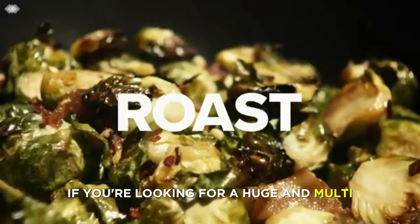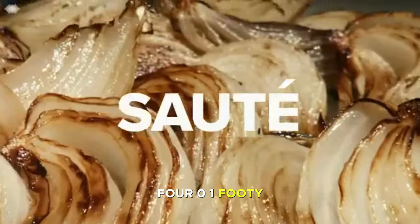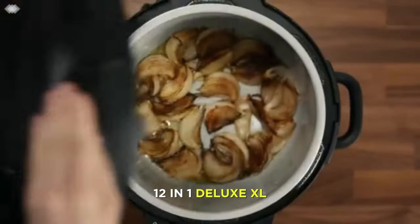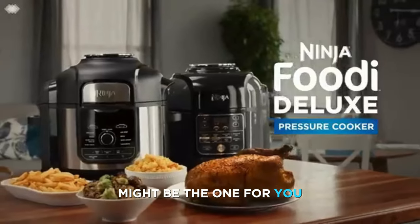If you're looking for a huge and multifunctional air fryer that can do it all, then the Ninja FD401 Foodi 12-in-1 Deluxe XL 8-Quart Pressure Cooker and Air Fryer might be the one for you. Number 2.